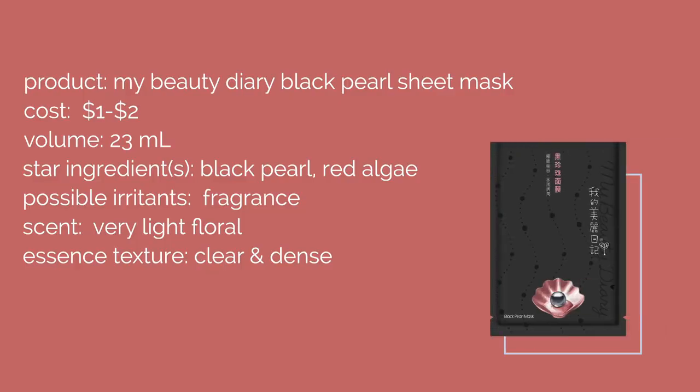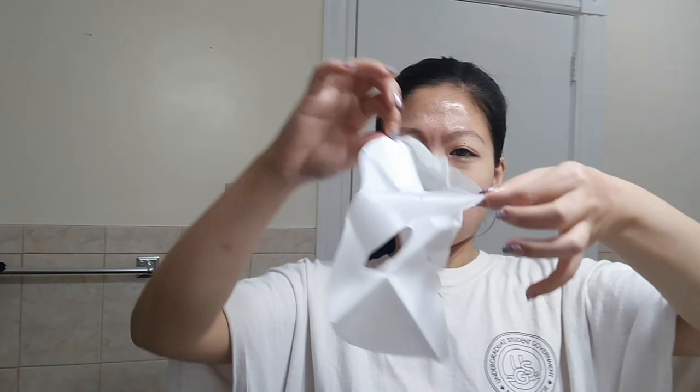Next up, I used the My Beauty Diary Black Pearl Sheet Mask, which costs about $1 to $2 and contains black pearl and red algae to help moisturize your skin. I really liked this mask — the fragrance wasn't overwhelming and the fit was really good. The essence soaks in really quickly. Overall it's a pretty nice mask. I'd recommend it for people with normal to oily skin, because as someone on Accutane my skin is combo dry and I didn't feel it moisturized as much as I hoped. But it does give a nice glass skin effect.